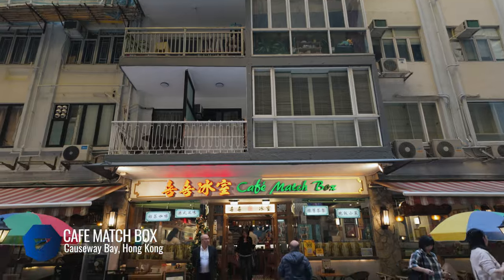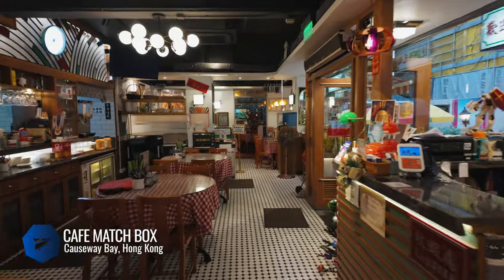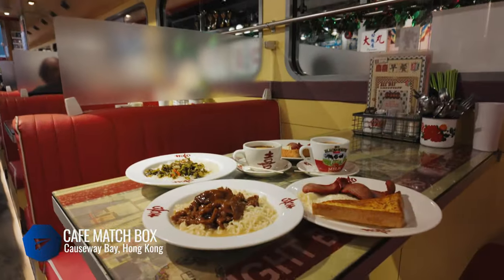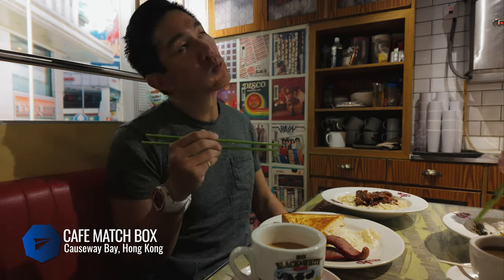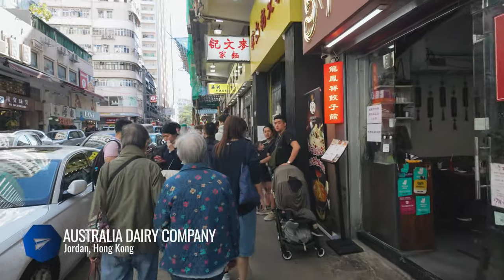Hong Kong style cafes, or cha chaan teng, are breakfast diners known for their comfort food and a fusion of East and West. What's unique about this one is its serious retro vibes — you can sit in a booth made from a cross-section cutout of a Hong Kong public light bus. You can't go wrong with their instant noodles, beef vermicelli with shredded pork and preserved vegetables, a classic breakfast with red sausage and milk tea, and their thick French toast.